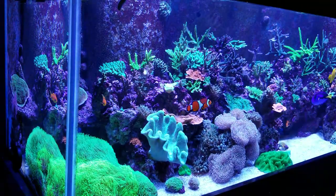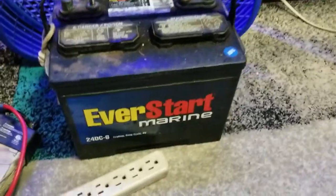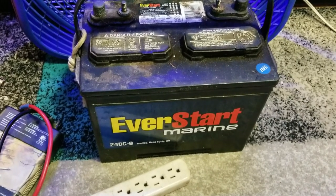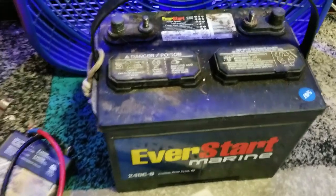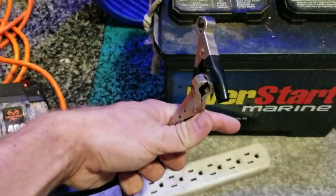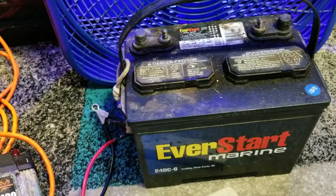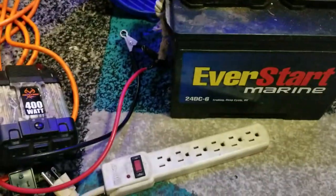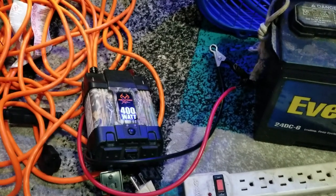There are a couple of things you might want to think about getting to prepare for a power outage, and some of it you might already have laying around the house. I have a little power outage kit in the garage. The first thing I'd recommend is getting yourself a spare car battery — preferably a deep cycle marine battery, which is meant to run for a long period of time. You also want to pick up a small power inverter, preferably one with battery connections.